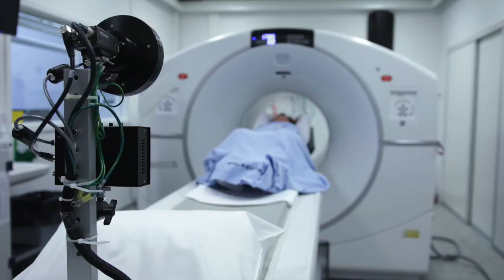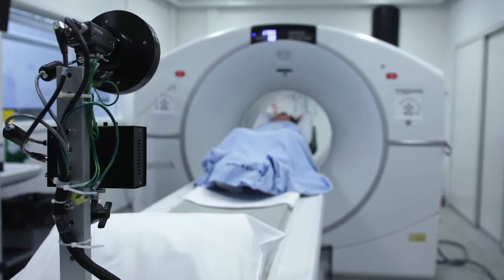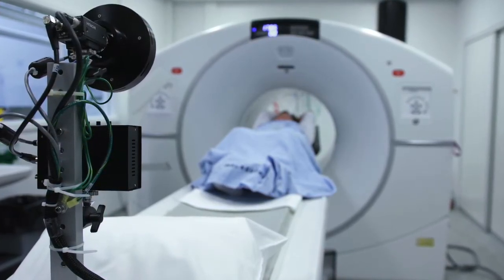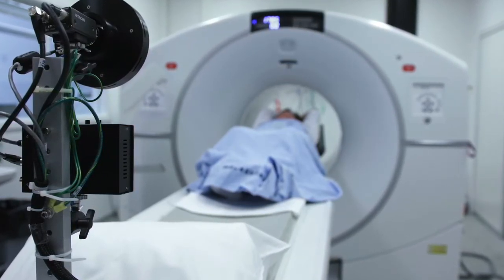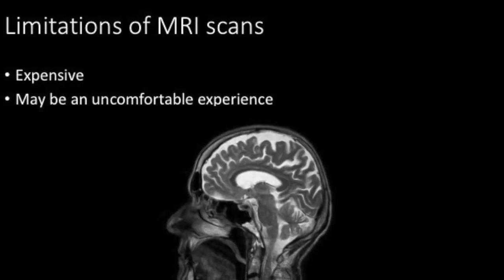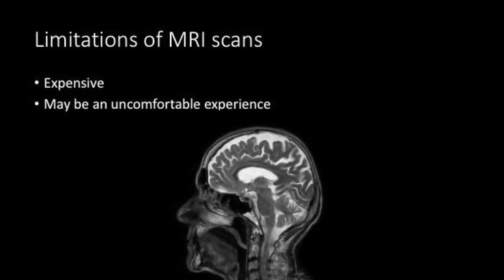You lie down on the mechanical bed of the MRI, and it brings you headfirst into the big cylinder of the scan. At certain times, there are loud tapping noises. During each scan, you also have to lie completely still for three to four minutes, and although you can communicate with a radiographer via a telecom, you feel a bit uncomfortable and cramped.